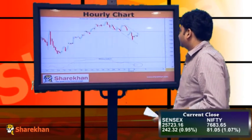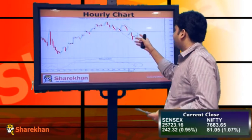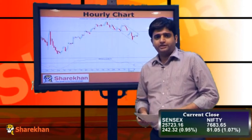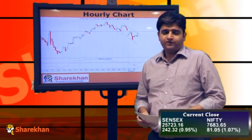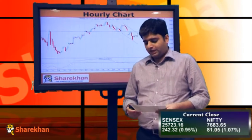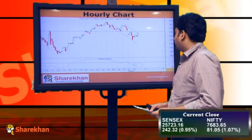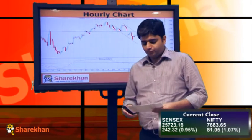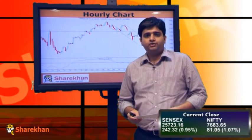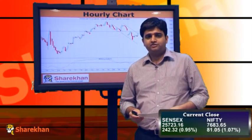Moving on to the hourly charts, you can observe that the Nifty opened gap up and is currently trading around the upper end of the channel. It has not yet overlapped the swing low of 7707, and the daily momentum indicator is showing a negative crossover. It is also trading around the 20 and 40 hourly moving averages, which are placed around 7691 and 7705, and these would act as crucial resistances in the coming trading sessions.